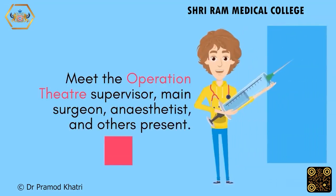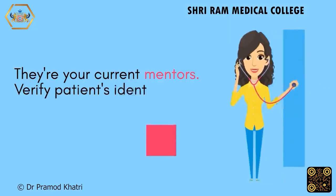Meet the operation theatre supervisor, main surgeon, anaesthetist, and others present — they are your current mentors.